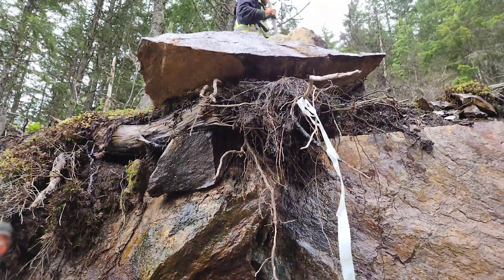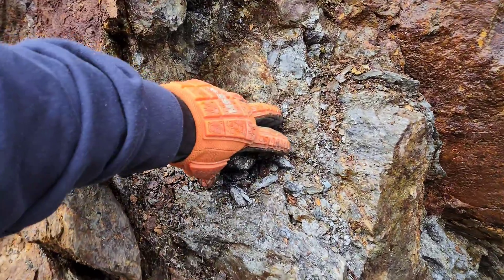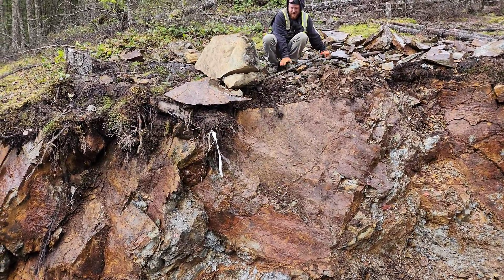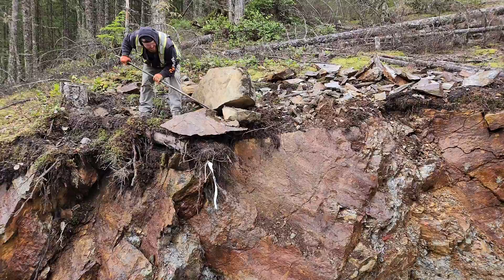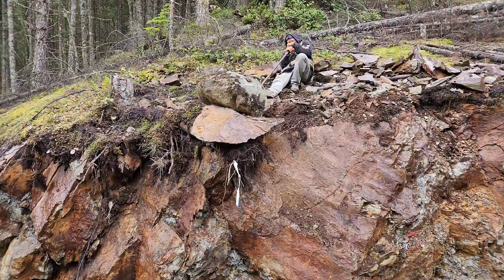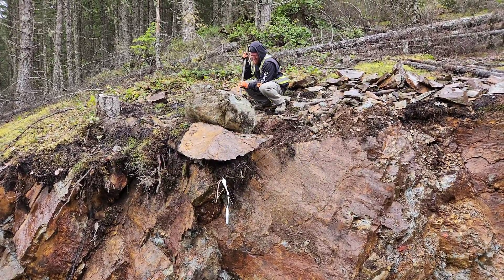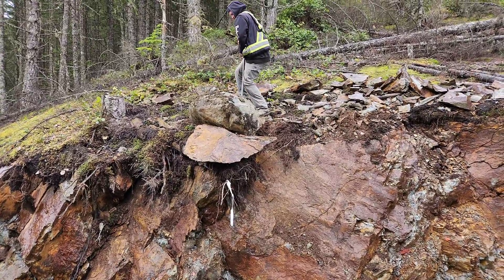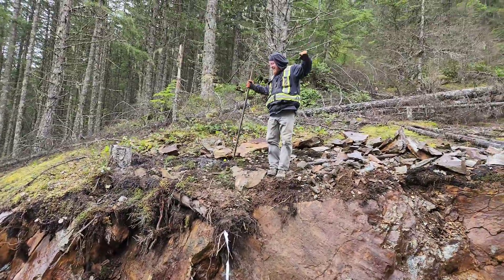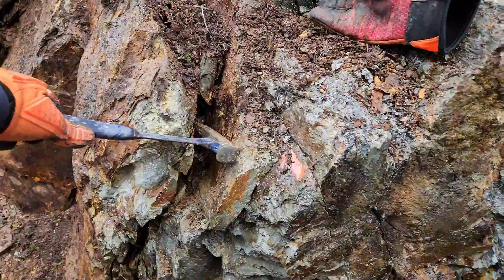We're going to pull this out — I'm going to get this out of the way because it's a little unstable, and then we're going to break a bunch of this off. I'm going to try and get these big rocks away from our heads. Almost got it. Success — and now we can get this piece off without it falling on our heads.